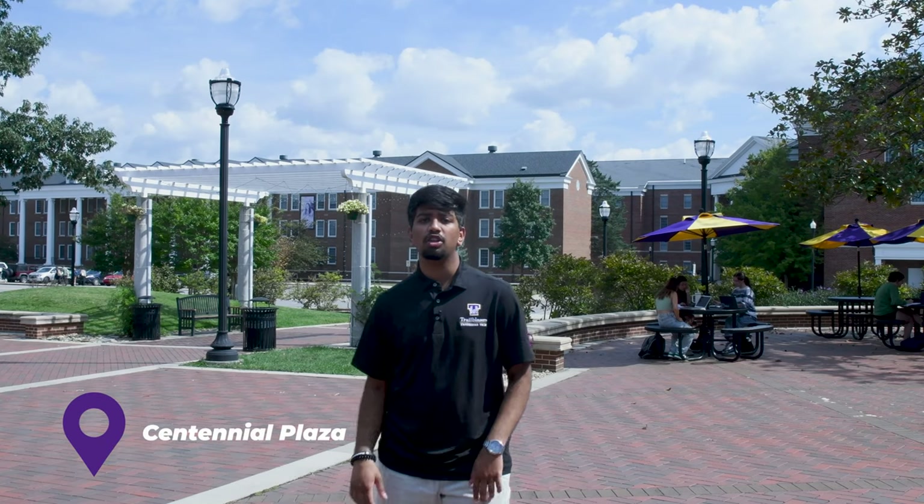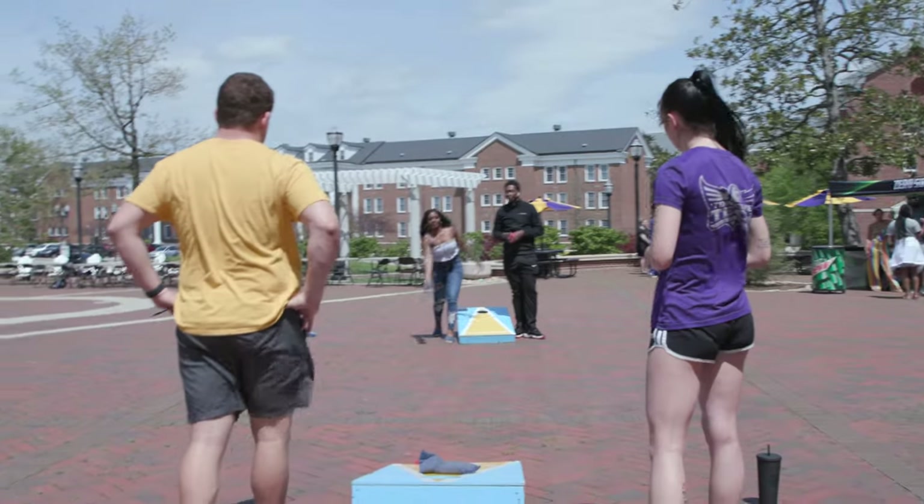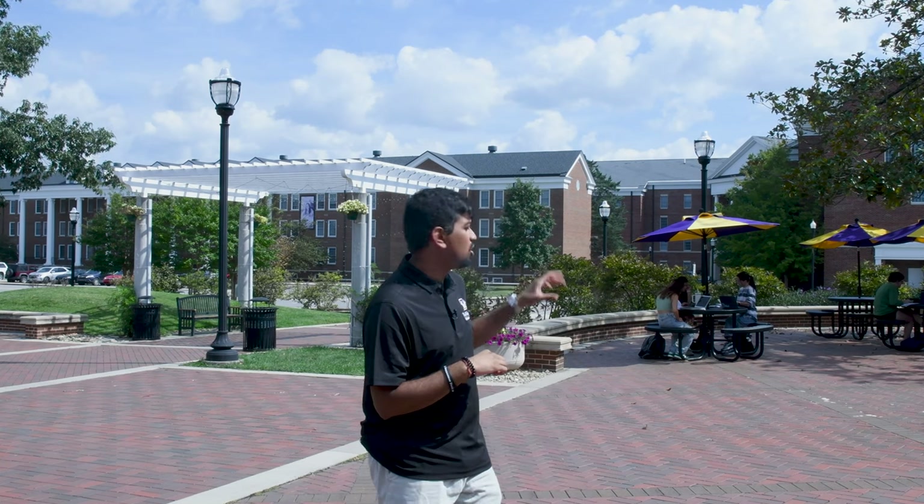Alright, so we're out on Centennial Plaza right now. This is where we'll have a bunch of different organizations hand out free shirts, free food, and free coffee throughout the year. Behind me we have residential halls — we have traditional styled living and non-traditional styled living. Both are options for you.